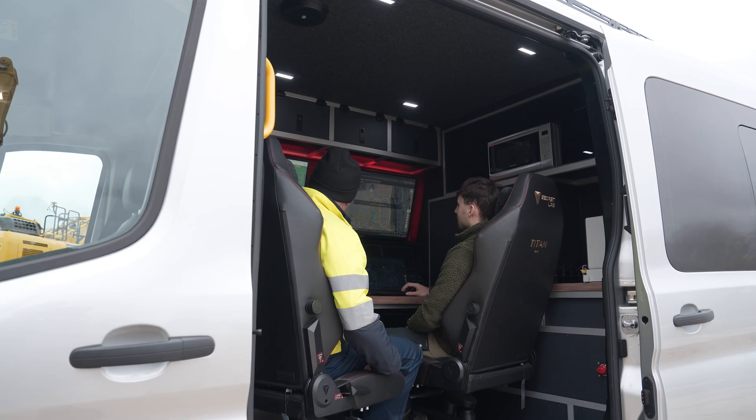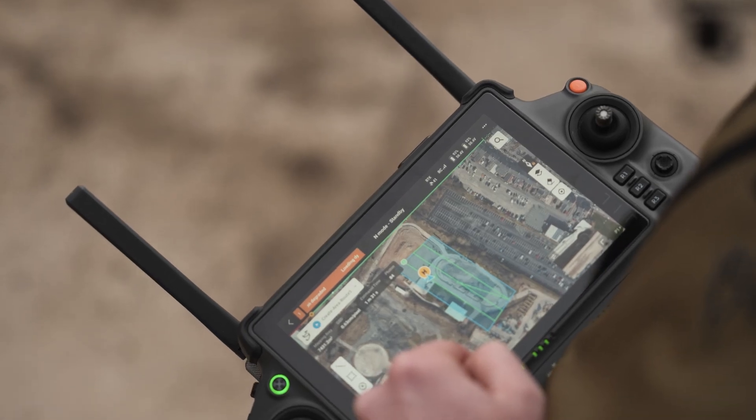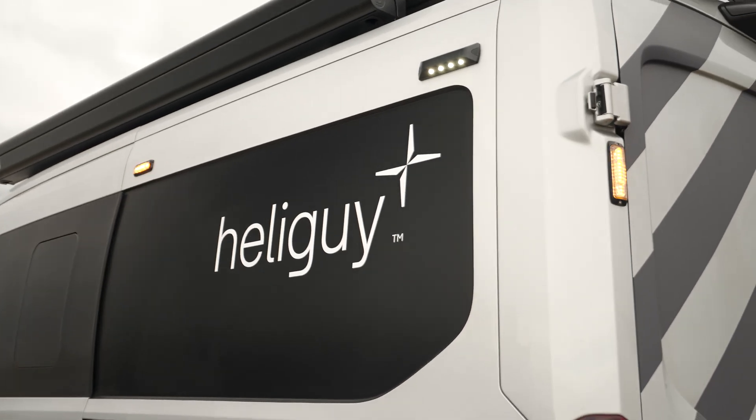Currently, beyond visual line of sight operations in UK airspace are limited by regulations, but DJI Dock 2 can be deployed with a visual observer and controlled remotely via software like DJI FlightHub 2. This allows organisations to integrate DJI Dock 2 now and prepare for future BVLOS operations.